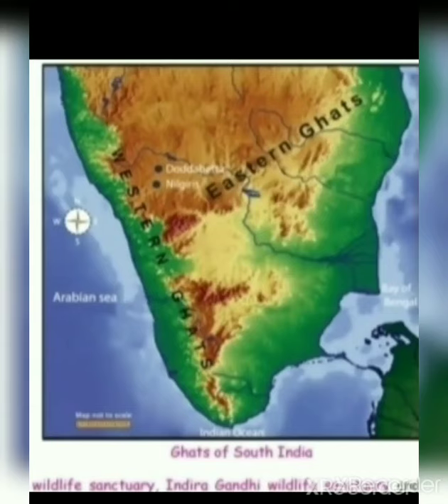The Eastern Ghats do not get enough rainfall, unlike the Western Ghats, which receive a lot of rainfall. The plantations grown in these Ghats include tea, coffee, and spices.